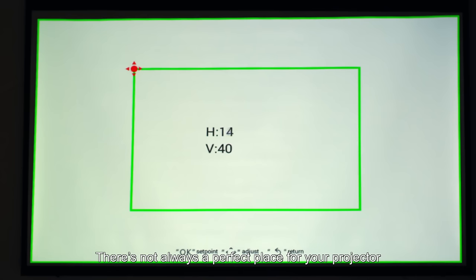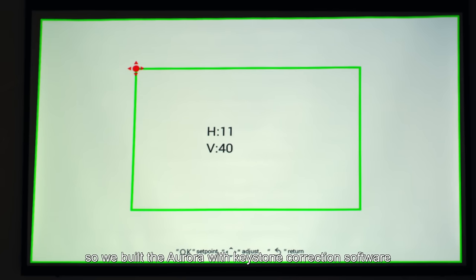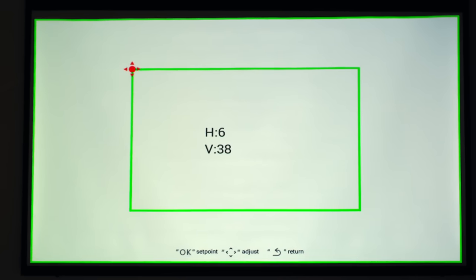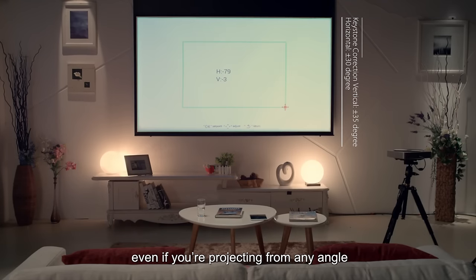There's not always a perfect place for your projector, so we built the Aurora with keystone correction software. You can get a straight-on image even if you're projecting from any angle.